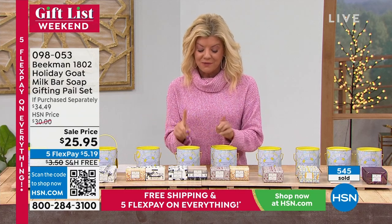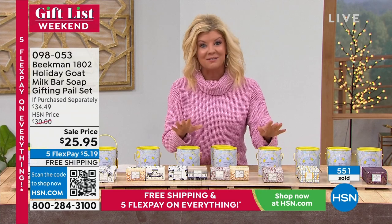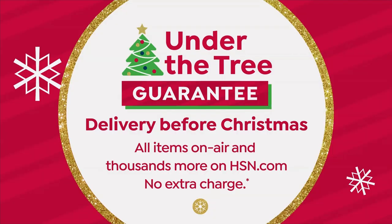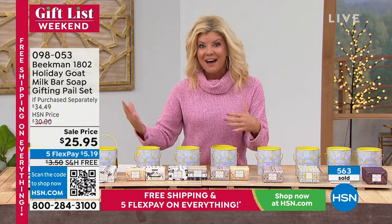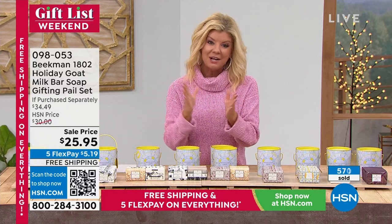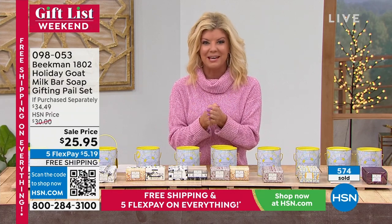Over 500 pails have now been spoken for. This is the last opportunity guaranteeing delivery before Christmas, with free shipping this weekend and five FlexPays. You get four bars in each choice. Neighbor June from New York has also been holding on.